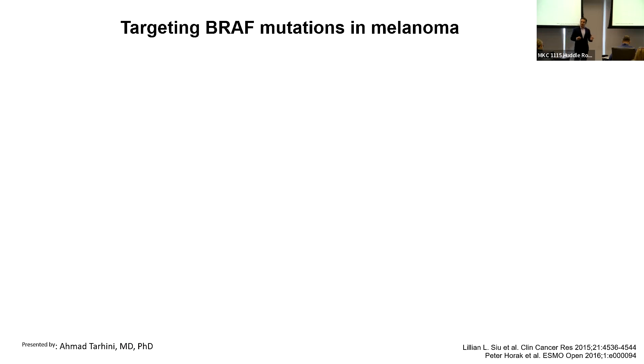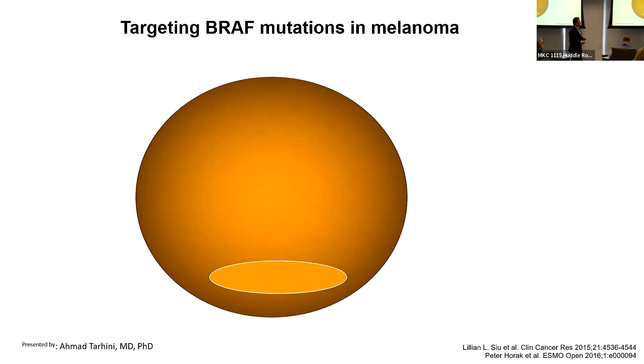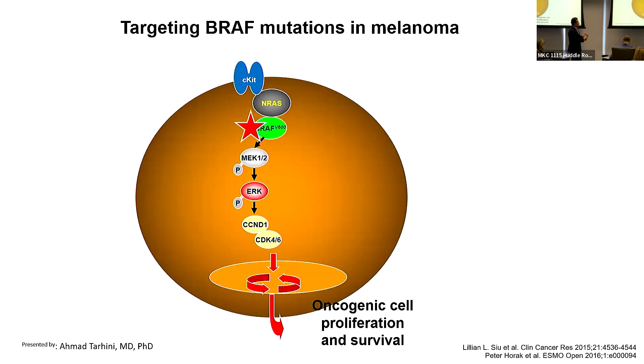Moving away from immunotherapy — what about targeting defects within the cancer cell based on tumor biology? Cancer cells are driven by certain pathways that stimulate their survival. In melanoma, about 50% of patients have melanomas with a mutation in the DNA of a protein called BRAF.